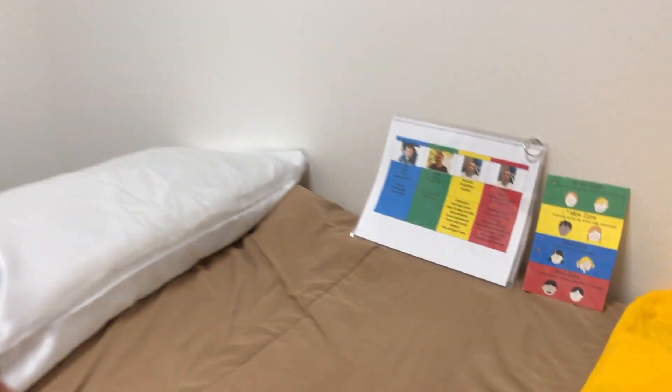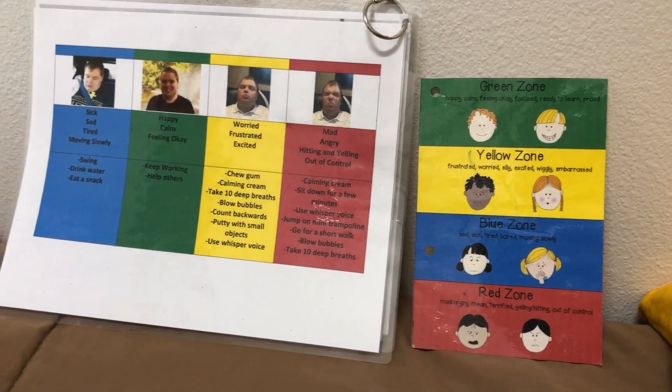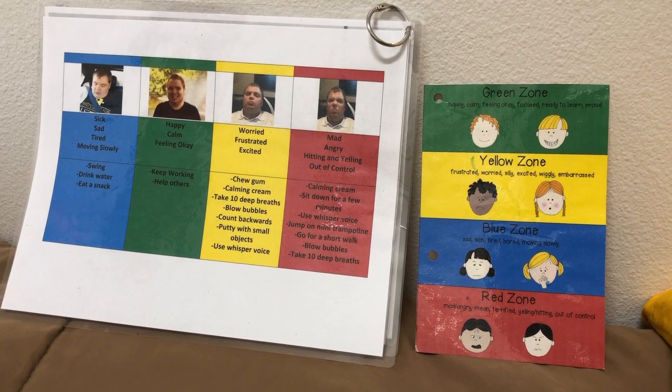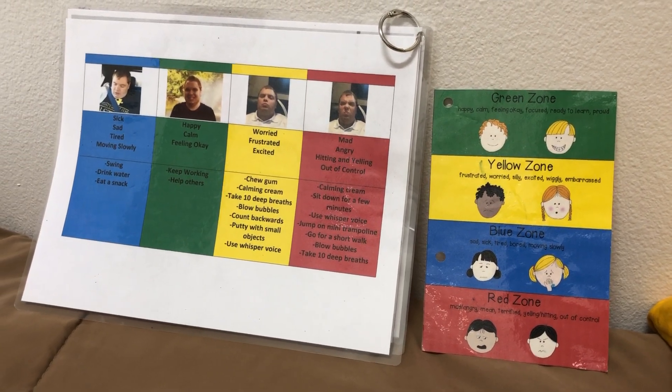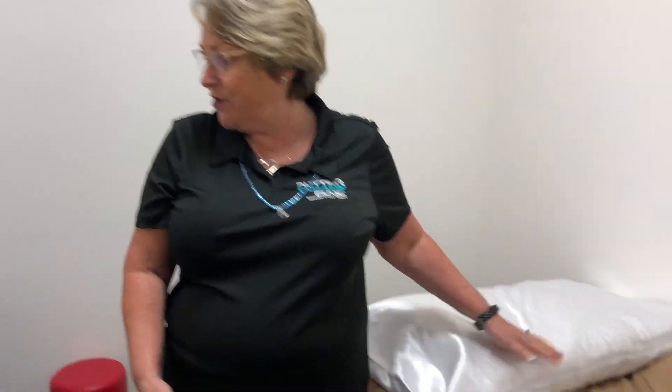So what are those funny charts with all those primary colors on it? This is what we call Zones of Regulation, and I like to talk about this because this is one of the ways we work with anxiety. We're also in the cranial sacral room, so we work a lot with anxiety with cranial sacral and bone conduction and all these fun things we have here.